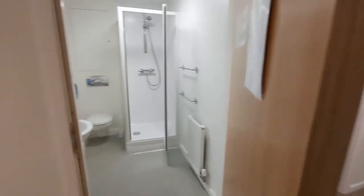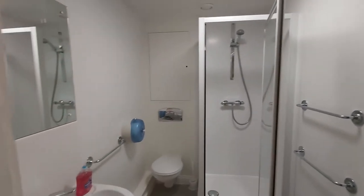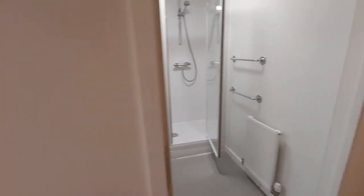Now going into the first bathroom, you can see there's a lot of space — a shower, a toilet, a sink. Toilet roll is changed whenever you need it so you don't have to worry about that, because the bathrooms are cleaned every single day.